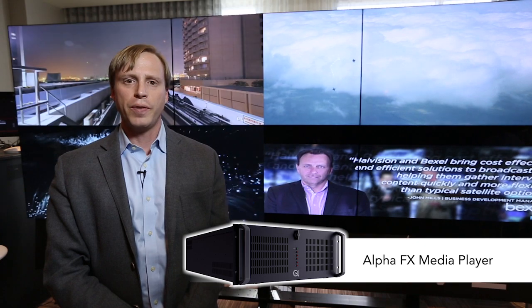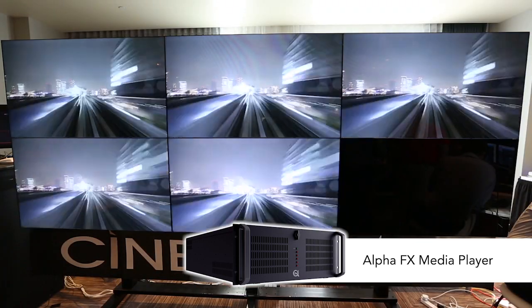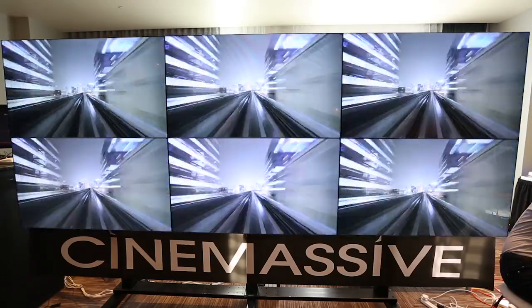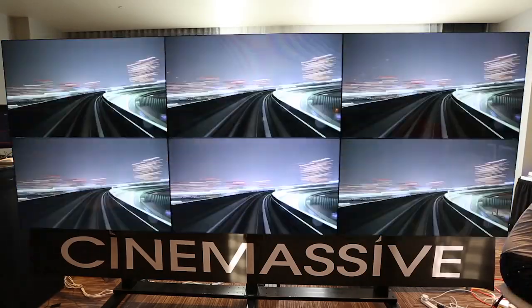The third part of the platform is the AlphaFX media player. The AlphaFX media player is a hardware play-out device specialized in high-performance graphics play-out. It is capable of HD video play-out or 4K video play-out, and utilizes a seamless software link to the CineNet interface for a smooth workflow and video file play-out.